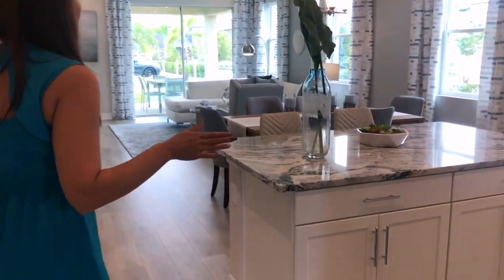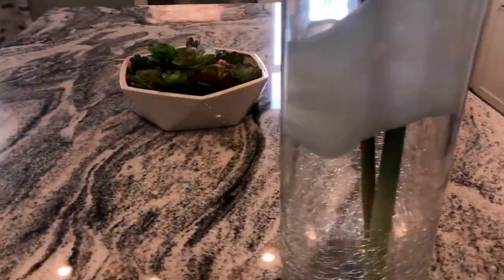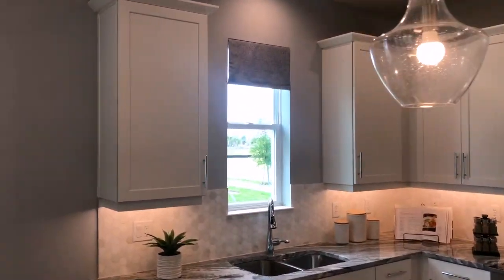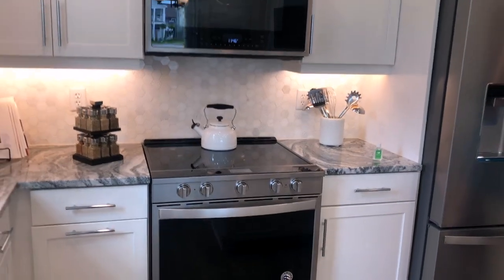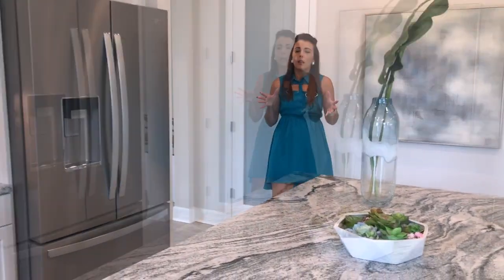As we walk into the rest of the home, we see this cozy kitchen with amazing granite countertops, which are included in your standard features. We have 42-inch cabinets, stainless steel appliances, and some backsplash here. They have selected very nice colors, and you can pick your own granite countertops as well.